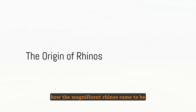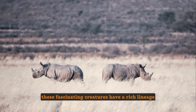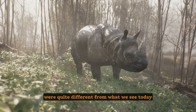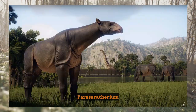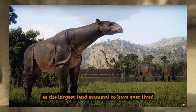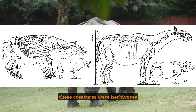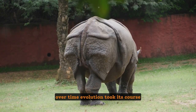Have you ever wondered how the magnificent rhinos came to be? These fascinating creatures have a rich lineage with roots extending back millions of years. The ancestors of today's rhinos were quite different from what we see today. One such ancestor, Paraceratherium, stands out as the largest land mammal to have ever lived. This behemoth roamed the earth over 30 million years ago, and despite their size, these creatures were herbivores, much like today's rhinos.